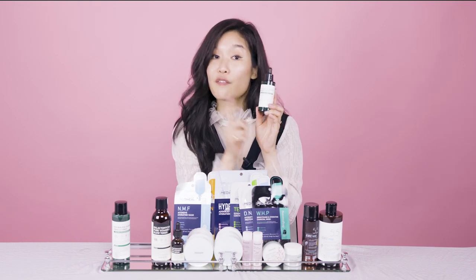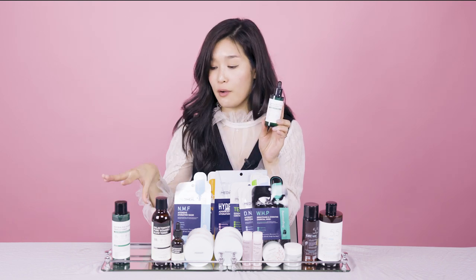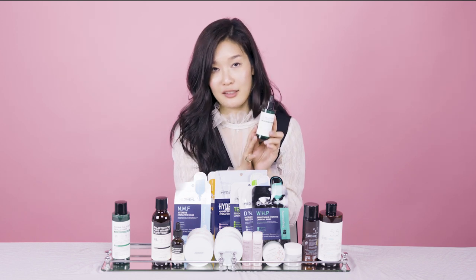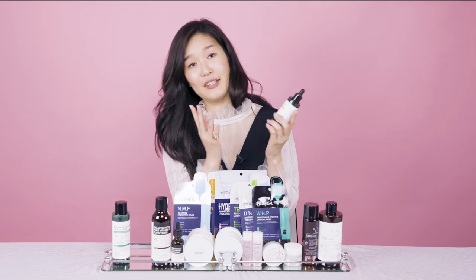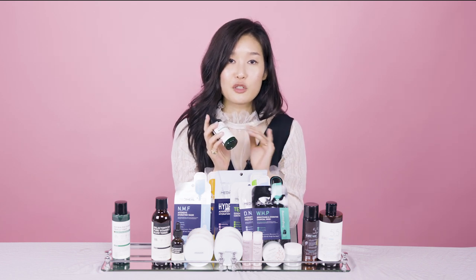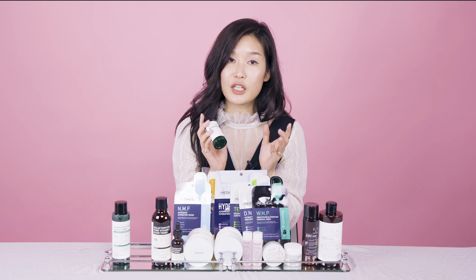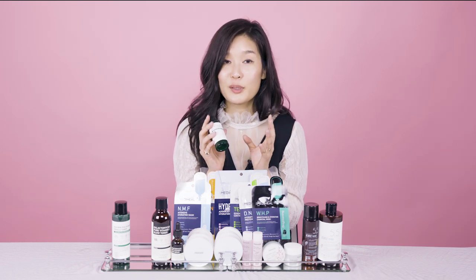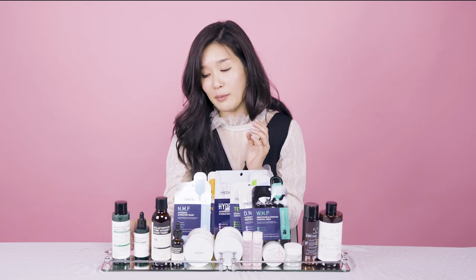A key component of this serum that differentiates it from the toner is that it contains 14.5% centella asiatica. Centella asiatica is one of those tried and true hero ingredients found in a lot of Korean beauty products because it really helps soothe and calm your skin. I hope you love both of these from Some By Me.